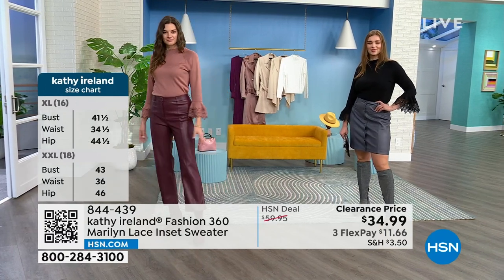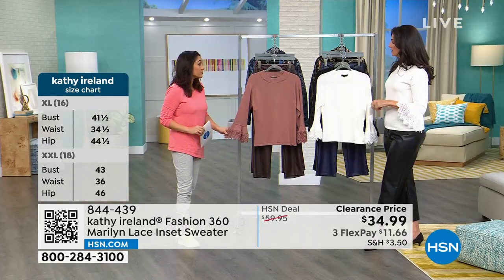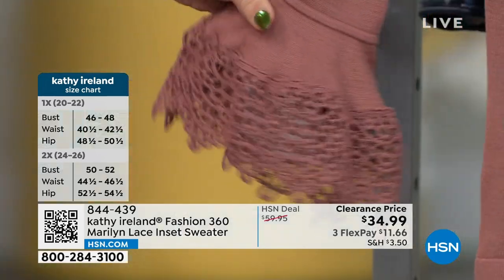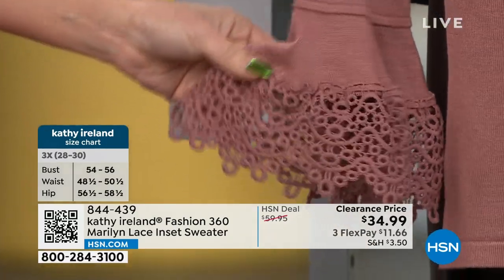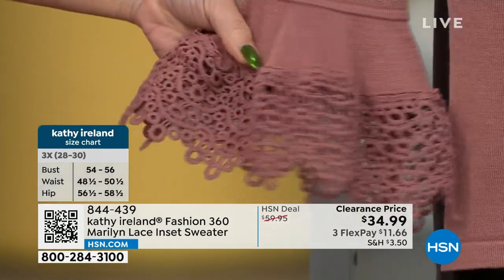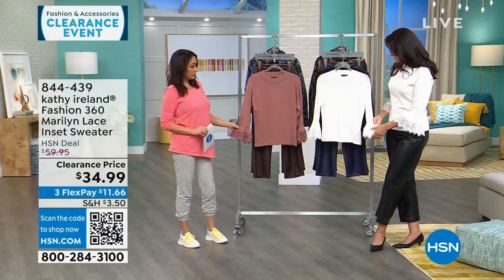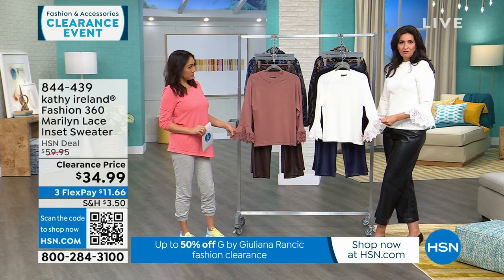Extra small through 3X, and it's machine wash. Sometimes when you get things with nice details, you think they're dry clean only — you don't have to do that at all. I suggest gentle cycle, turn it inside out. I typically would hang this to dry, but you could gently tumble dry low. You really just want to keep it looking beautiful because that's what it's intended for.